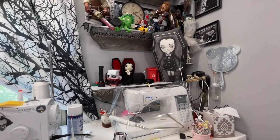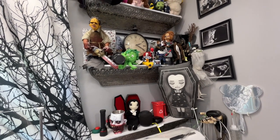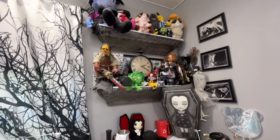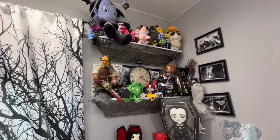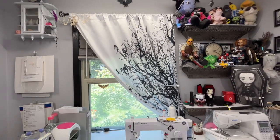And then I do have shelves that were supposed to be for storage, but I have just all of my fun little Halloween-y type stuff on them, and then another curtain that can look out.